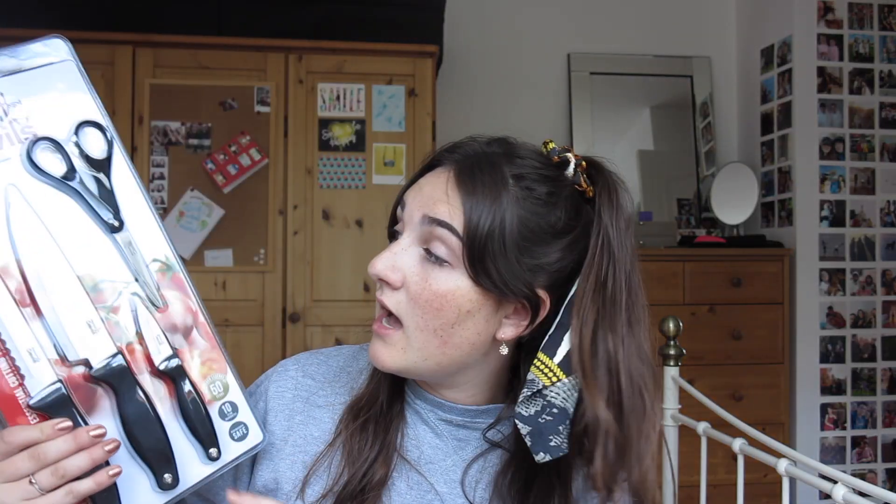I've got a set of kitchen knives that come with a pair of scissors as well. I have no idea how good these are actually going to be, but I think they're alright. I think these were from TK Maxx. You can get a lot of really good things from TK Maxx — they have so much really good branded stuff for really really cheap prices, so definitely go and have a look in TK Maxx.